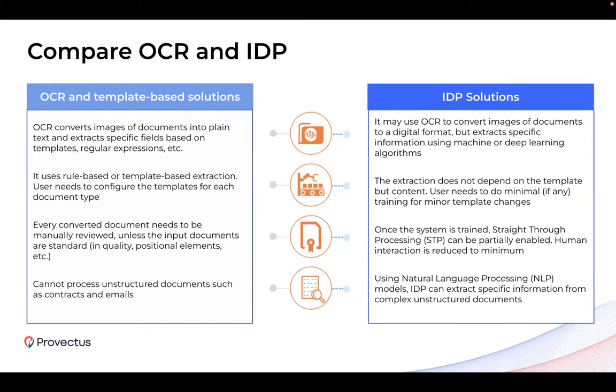IDP, on the other hand, also uses OCR as an essential component to get input data for further processing and data extraction. But unlike template-based solutions, it uses machine and deep learning models and algorithms in order to extract meaningful information. Its sustainability depends on the content of the documents, not their types, which allows the solution to scale easily.